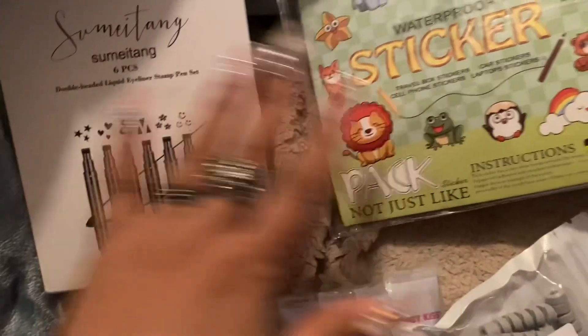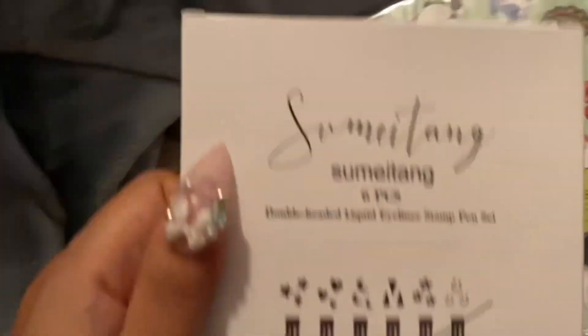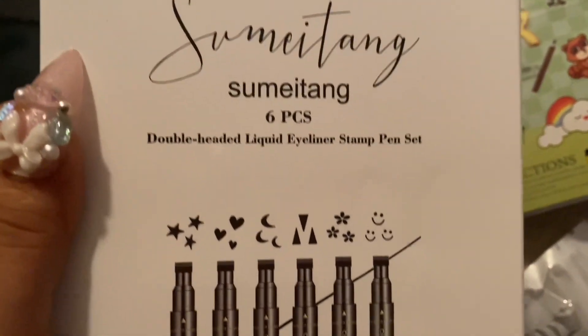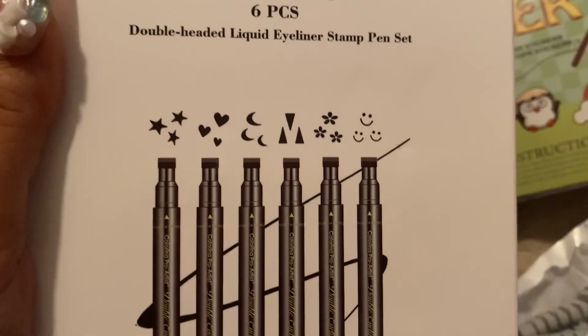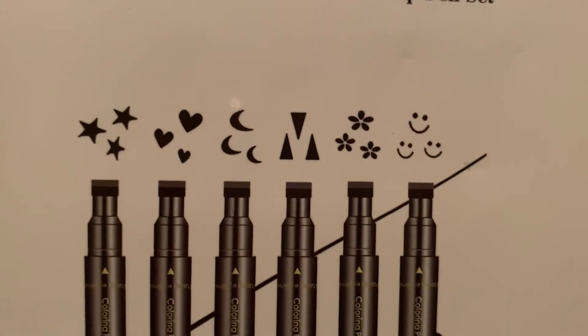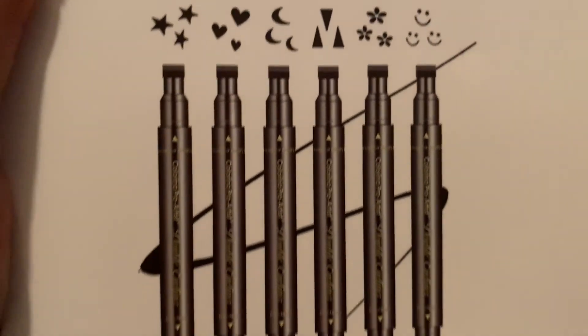I did get this — it's a six-pack of liquid eyeliner stamp pens. I don't know how I'm gonna sort this out yet either.